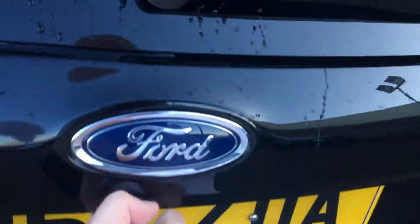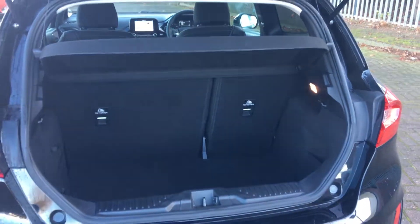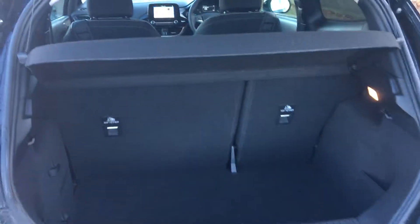I'll just show you the boot space. There's a lovely amount of boot space — really deep and really wide, perfect for all your everyday needs. Certainly a lot you can fit in there, and you can also fold the back seats down if you want a little bit more space.